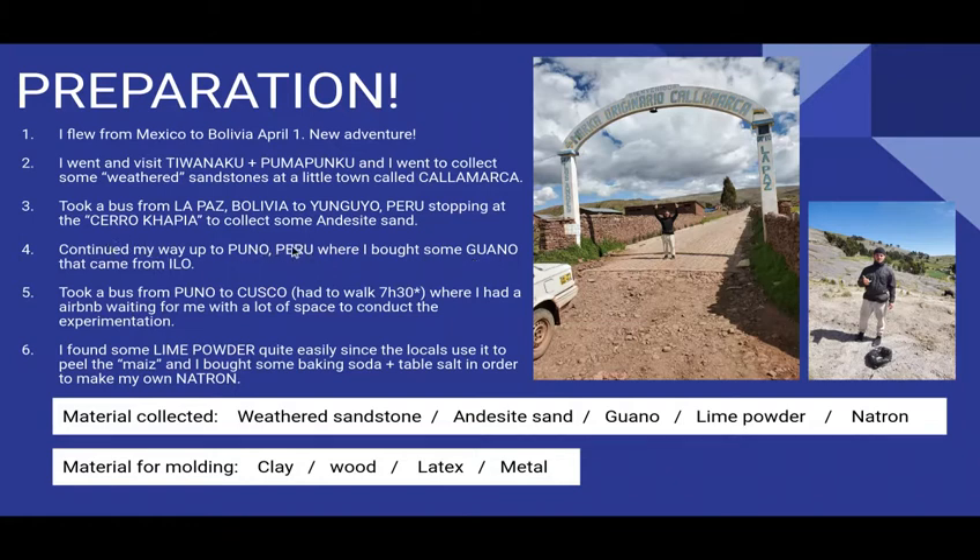Then I continued my way up to Puno, where I bought some guano that came from Ilo. Guano — it's actually the shit of seabirds. I took a bus from Puno to Cusco and I had a little adventure because the roads were blocked, so I walked over seven and a half hours, I would say closer to nine hours. Then I arrived at my Airbnb, where I also bought some lime powder and baking soda and table salt in order to make my own natron salt. So I have weathered sandstone, andesite sand, guano, lime powder, and I've made my own natron.